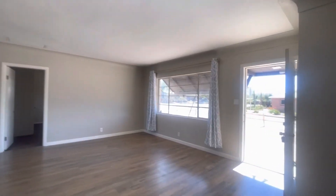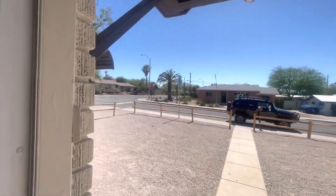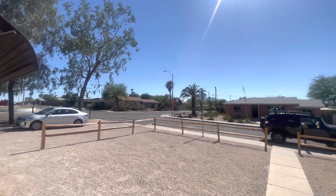So if you would like more information about this property or any of our other available properties, please visit our website at HabitationRentals.com. Stay safe out there, y'all!